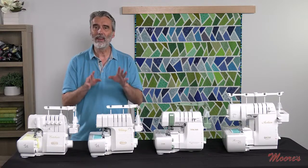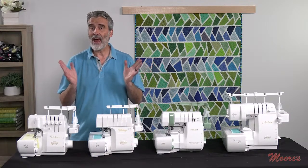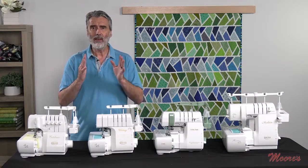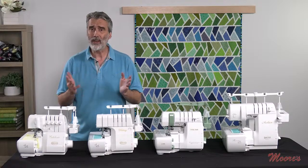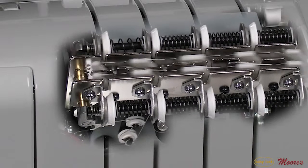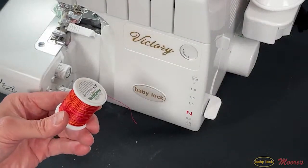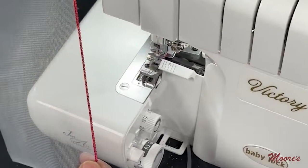The big difference between the Celebrate and the Victory is that the Victory doesn't have manual tensions — it has automatic thread delivery, which they call ATD. This has truly changed the industry for sergers. Having four different threads and trying to manipulate tension is very difficult, but because ATD has a device that pulls just the right amount of thread needed for each stitch, it doesn't matter the thread or the fabric — you always have a perfectly formed stitch.